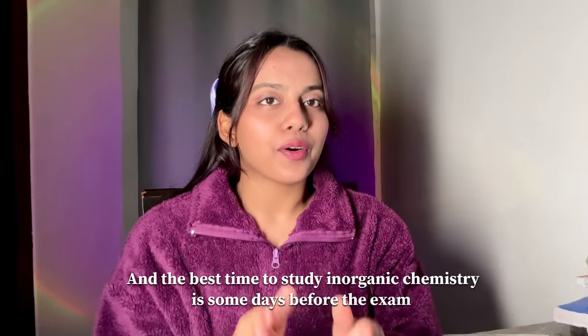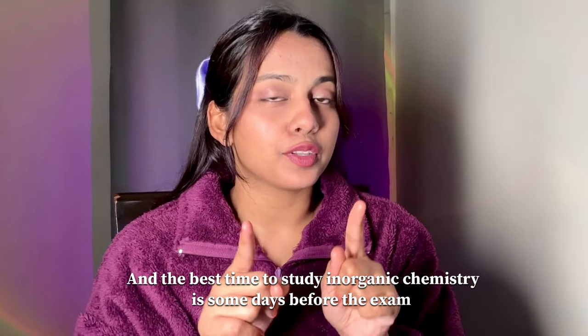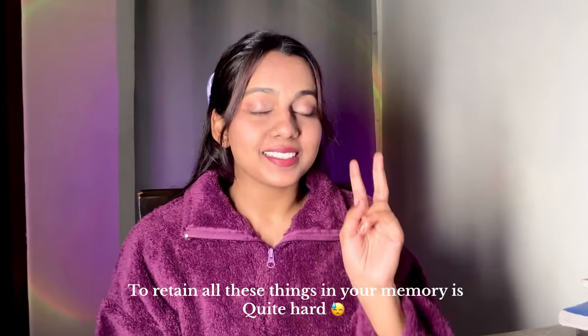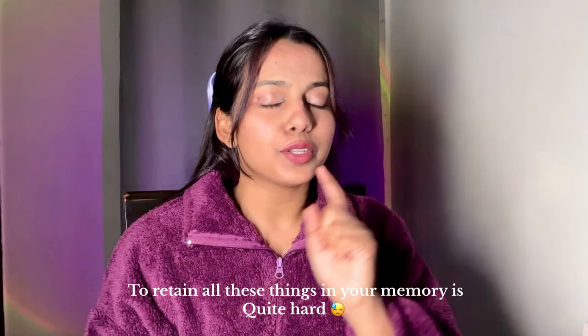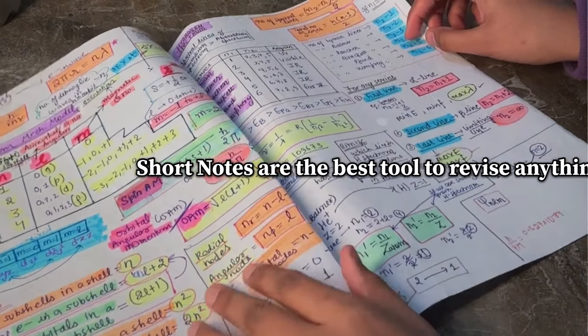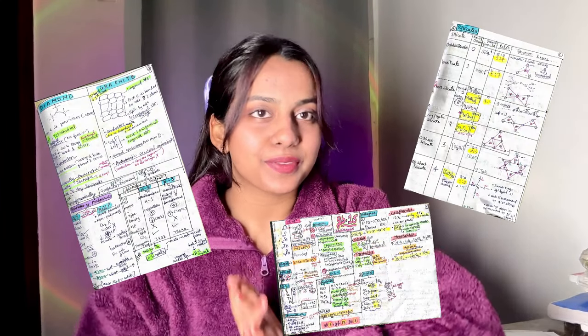The exams are only going to come and the best time of studying inorganic is right before the exam. As you know, in inorganic there are so many things to remember - it is hard. As everyone says, short notes are the best tool to revise anything. So in this video, I will share my inorganic short notes with you all.